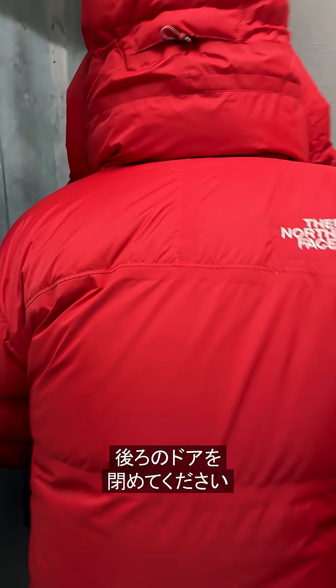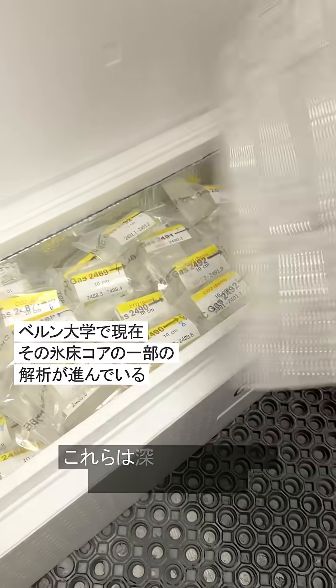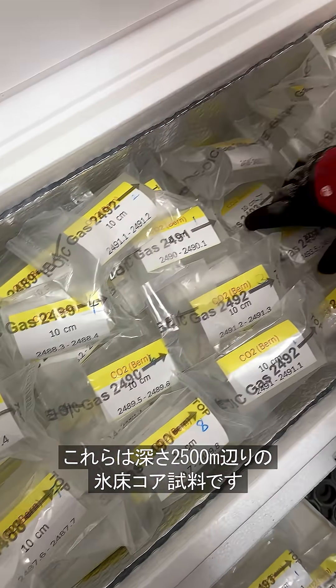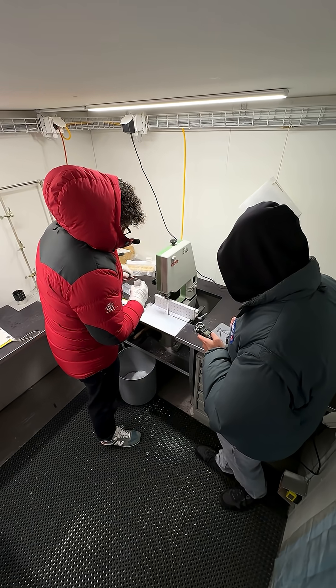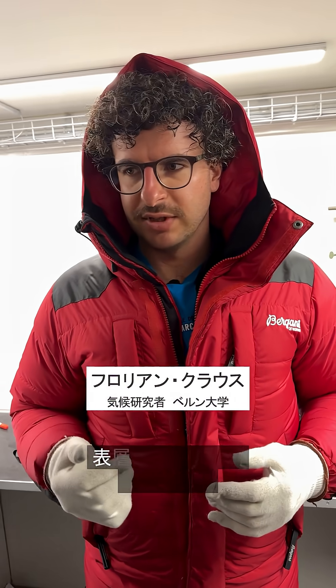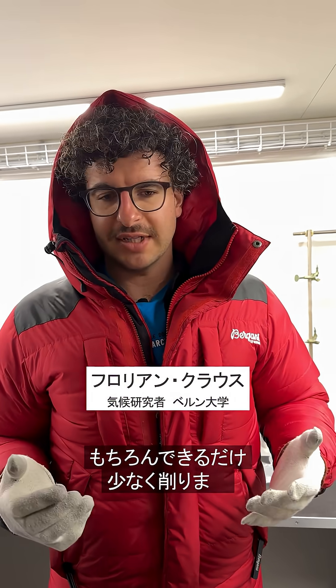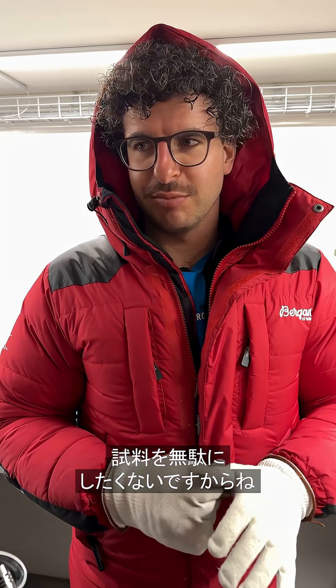Please close the door behind you. This is the ice coming from 2.5 kilometers deep. To reduce the effect of anything that is kind of stuck at the ice, we need to remove the outer sides, but of course as little as possible because I don't want to waste any sample. It's so precious.